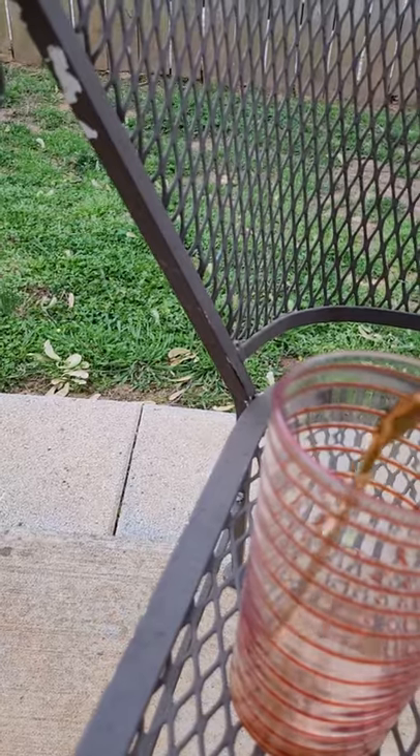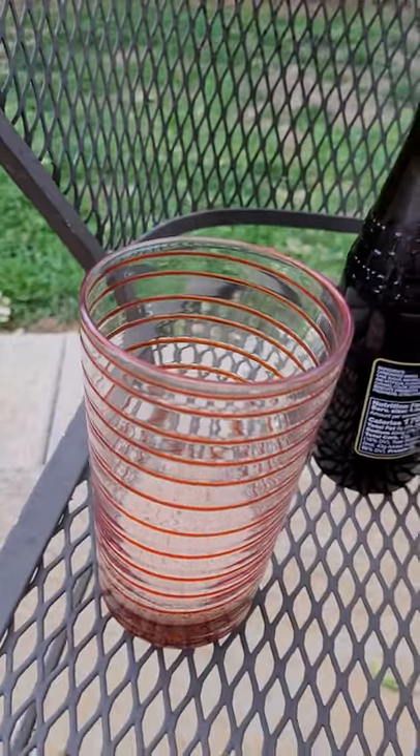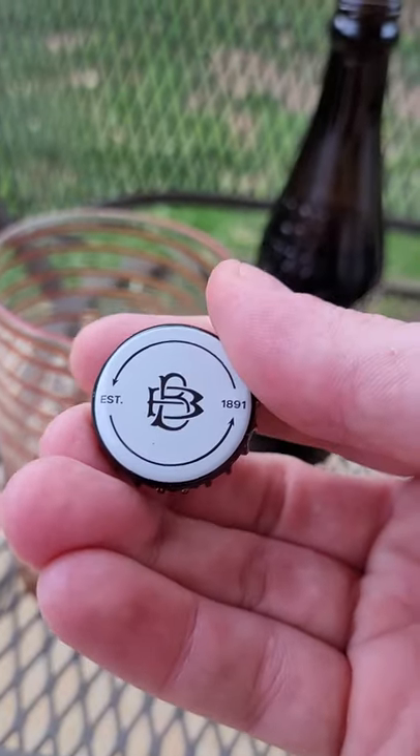We'll show you what it looks like poured. Oh, the foam is real good. I'll give you my overall impressions of it real quick — neat cap.